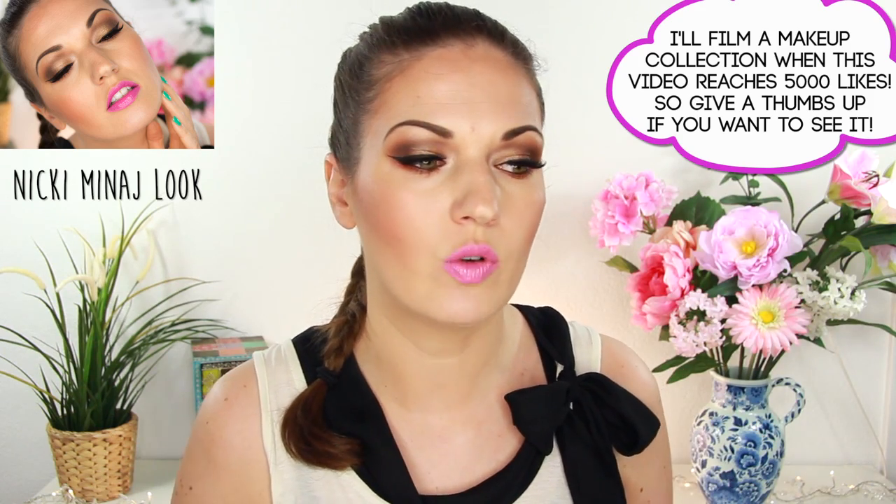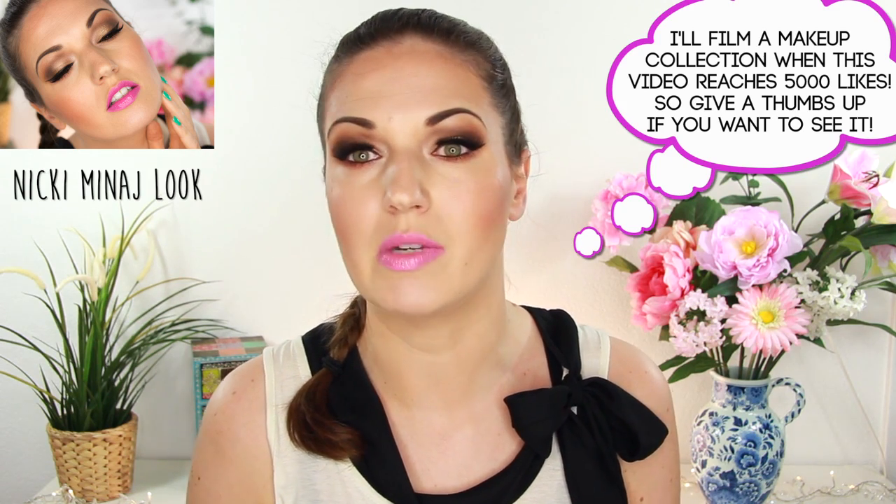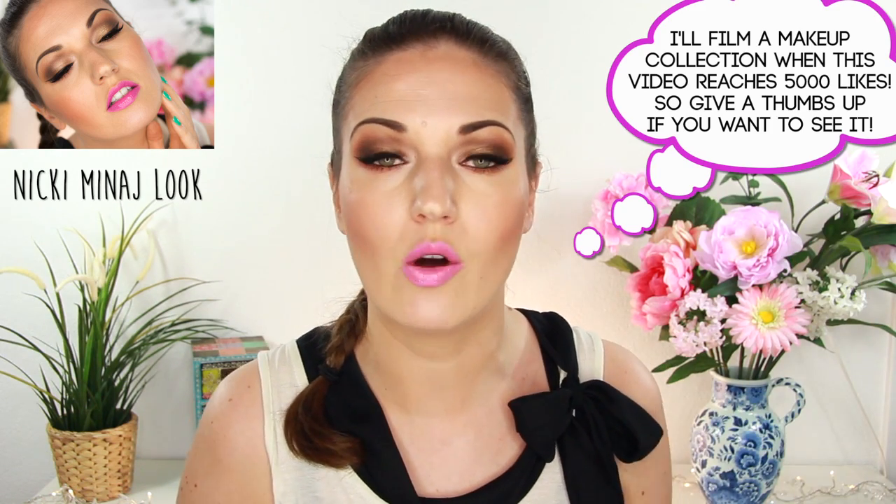I didn't start out with everything I'm going to show you — I kind of built it up as I went along. All the equipment I'm going to show you I purchased myself, so this is definitely not sponsored by any lighting company or whatever. I'll have links to everything below so you can see exactly what model it is. Also let me know in the comments if you want to see a full updated makeup collection video, because I'm not going to be showing my makeup here — this is really just the technical side.